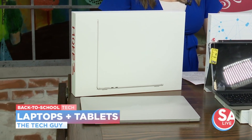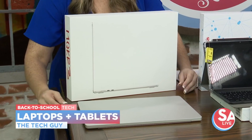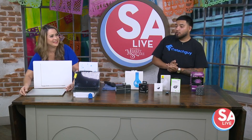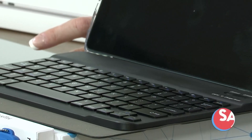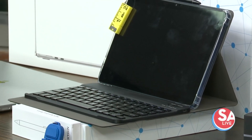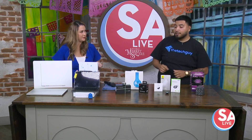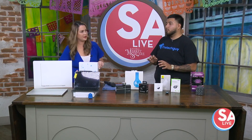We also have our TTG — the Tech Guy speaker — and our tablet. The Tech Guy tablet is great for writing emails, essays, and doing all your homework. It's definitely an affordable option. The tablet does come with a keyboard, allowing you to turn it into a laptop as well.